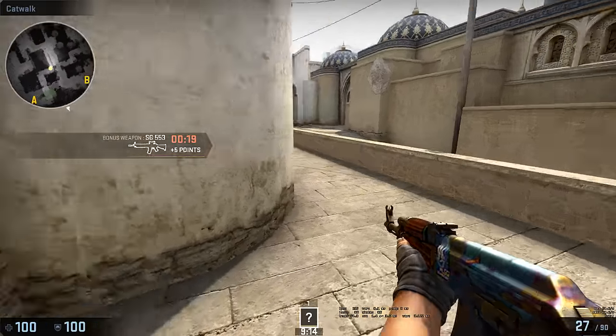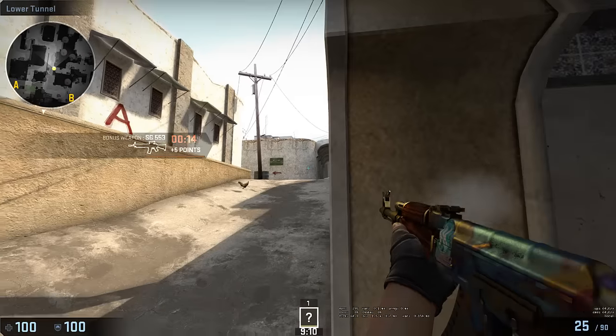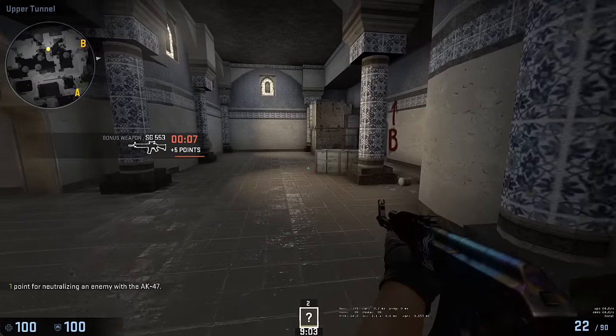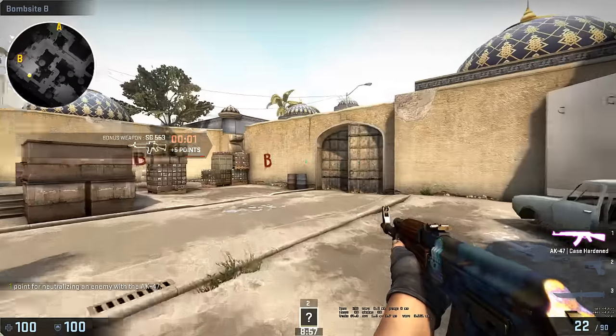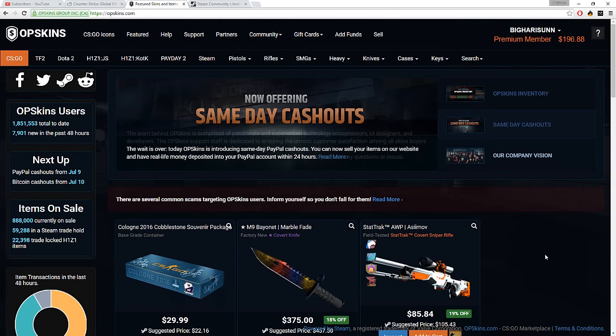Hopefully this is a pretty good deal and we can sell it for more than it's worth. I think this is pretty sweet. I'll come back to you guys when I've either bought a new case or another item, or when I've traded something off. So I'll be back, guys.